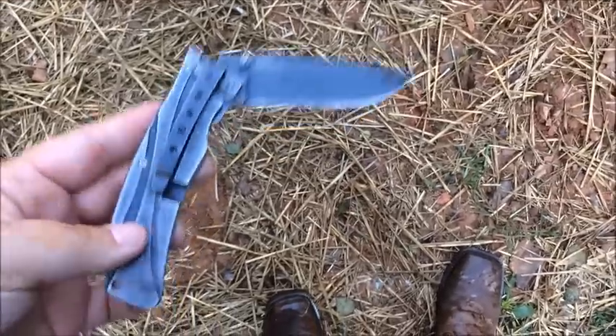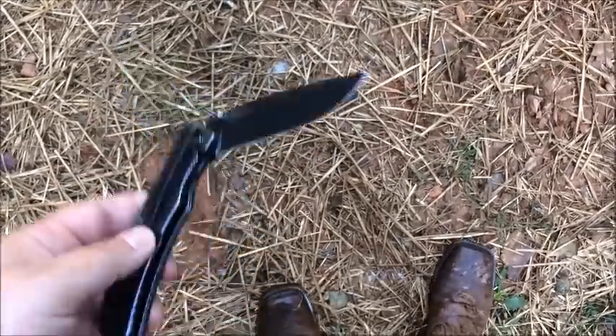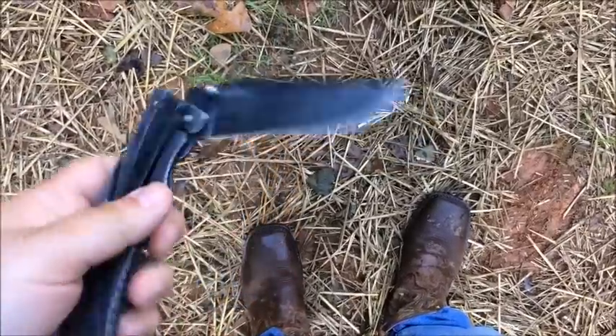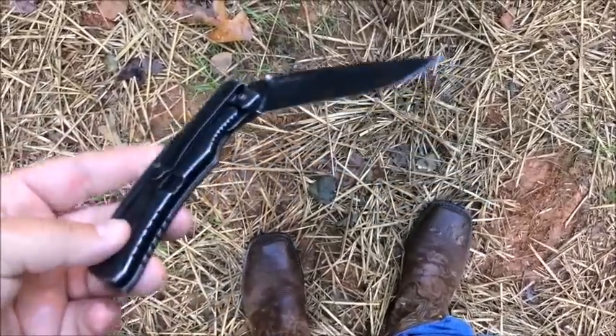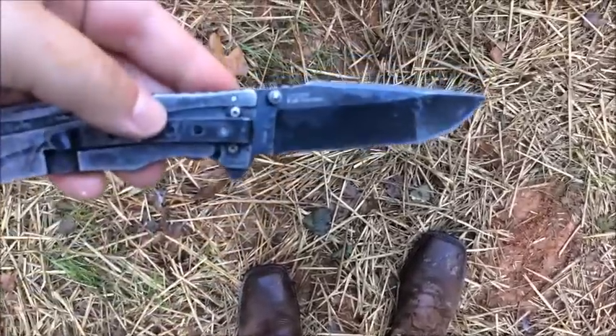That's it for me — happy homesteading. Before you start anything, start with a good knife and a good apron because you're going to get messy. This is a Kershaw knife. I got this for Christmas one year from Mark and I have loved it. I do all my rabbits and quail and everything with this knife — really good knife to have.